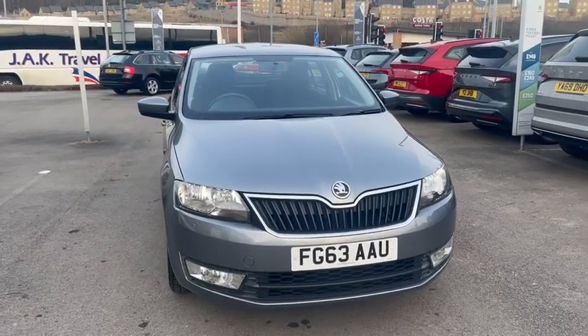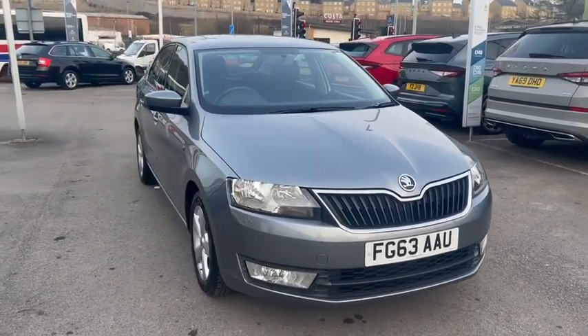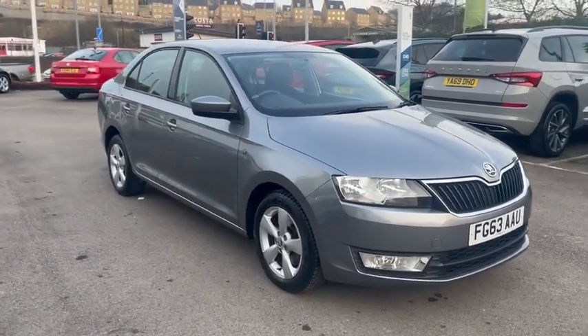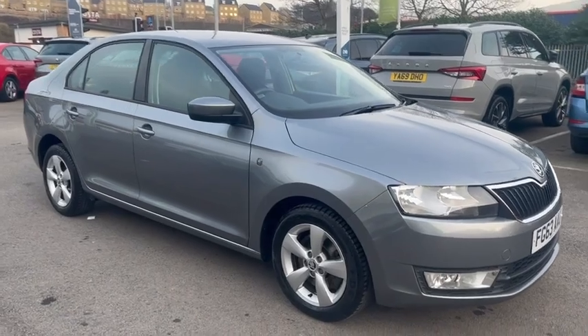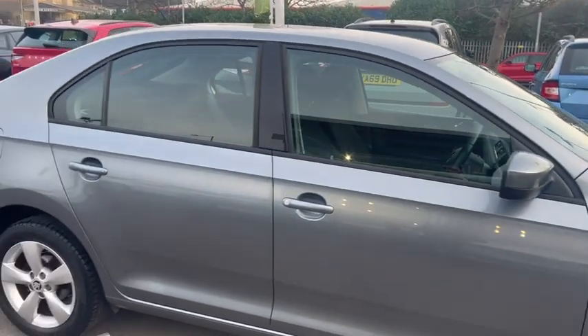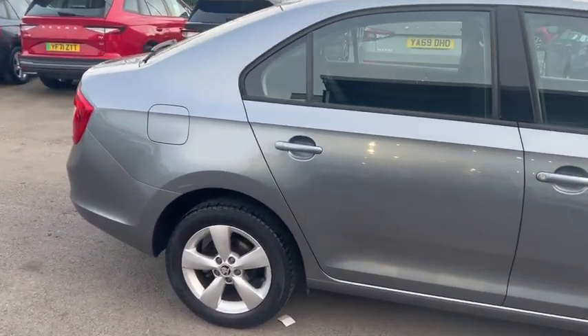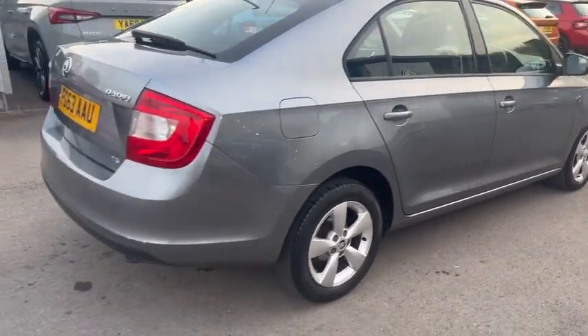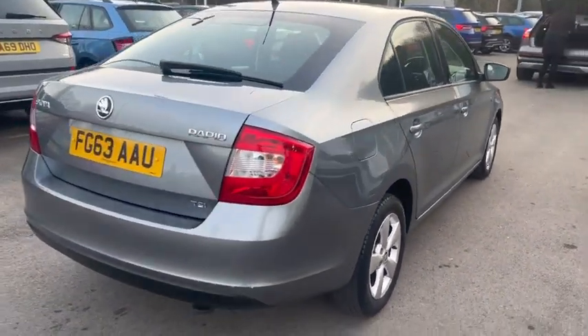Hello and welcome to DMKIT Skoda Bradford. Here is a walk around of the lovely Skoda Rapid we have in stock. 2013, sat on 15 inch Oli wheels, all in immaculate condition, finished in a beautiful platinum grey. Beautiful example of a car — quick walk around of the exterior.